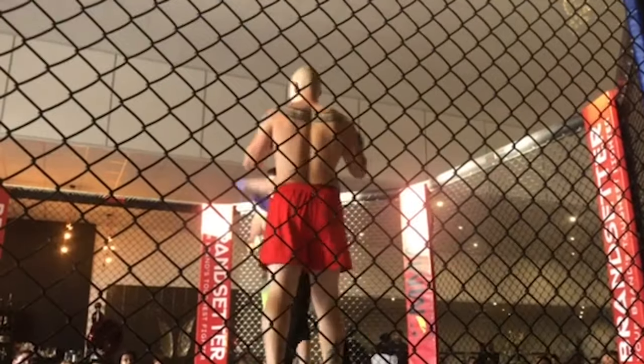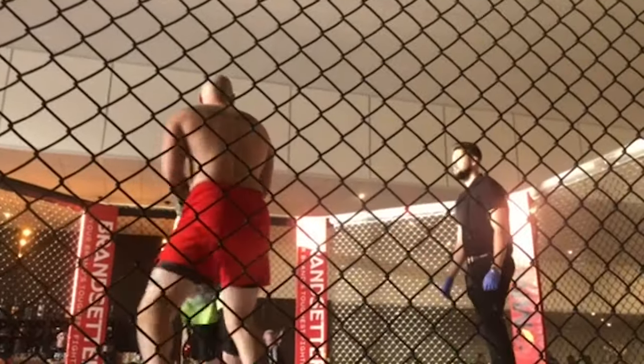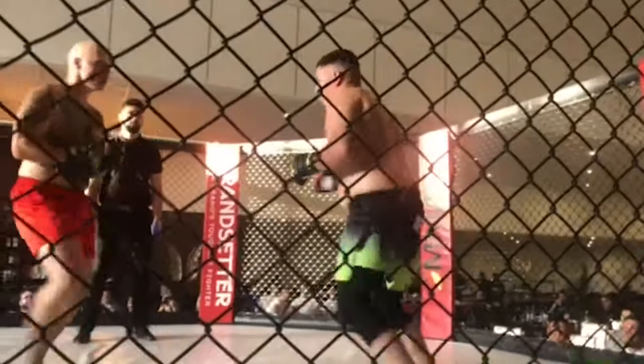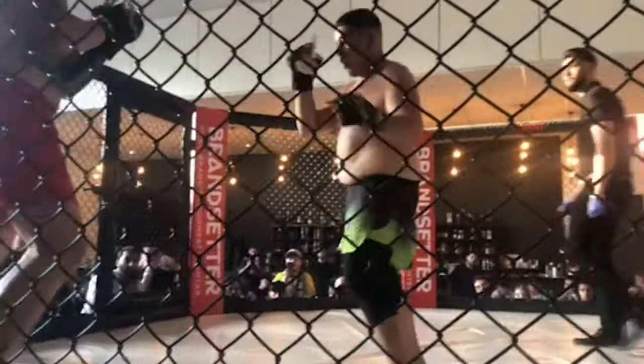Definitely this round is going very, very much to Till. Look at that — you can tell his opponent's getting a little bit frustrated, swinging for the fences. I love the crisp punches that Till's giving. It might not hurt as much as a boxer's punch, but a hundred of these to his face will still mess him up. So it's a volume thing.